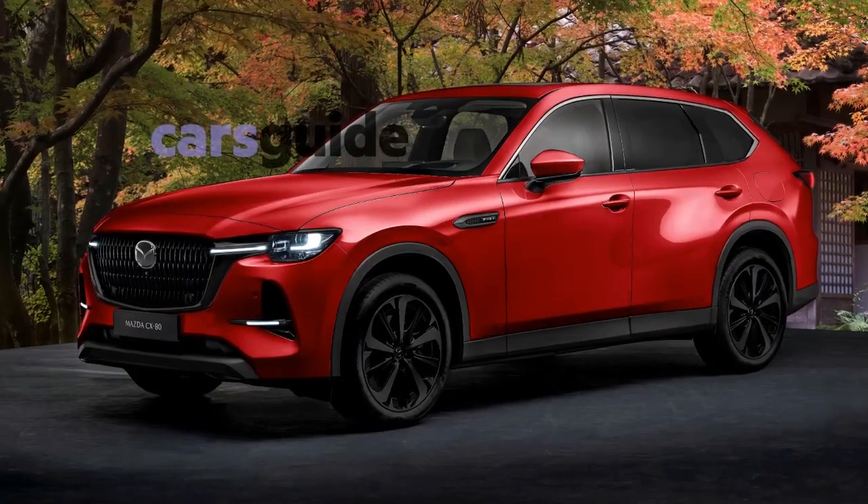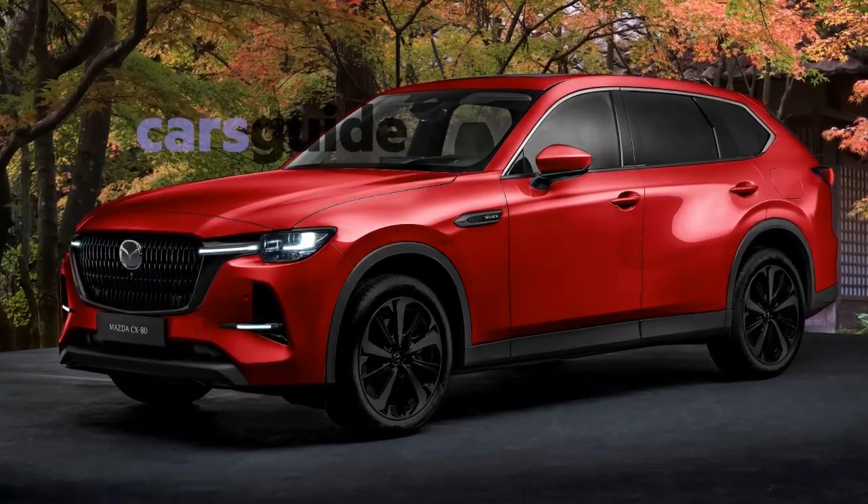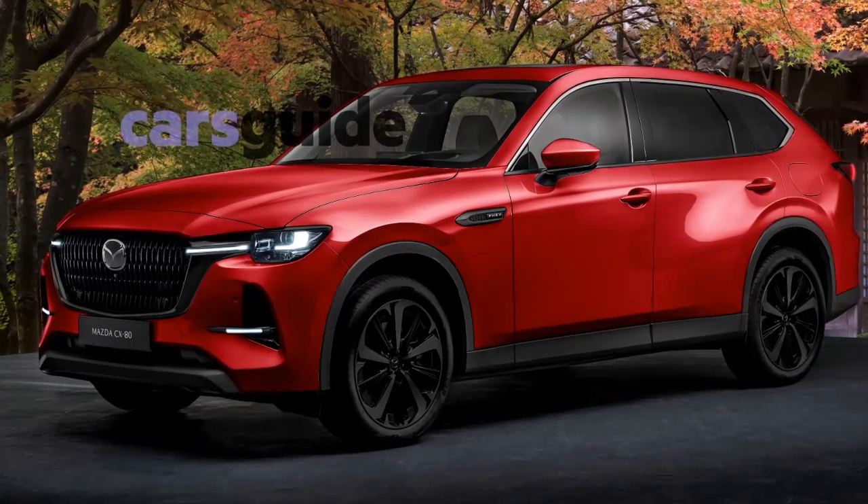The design will likely be similar to the latest Mazda models. Sporty elegance is not expected — it will be a bulky family SUV with a big front grille.